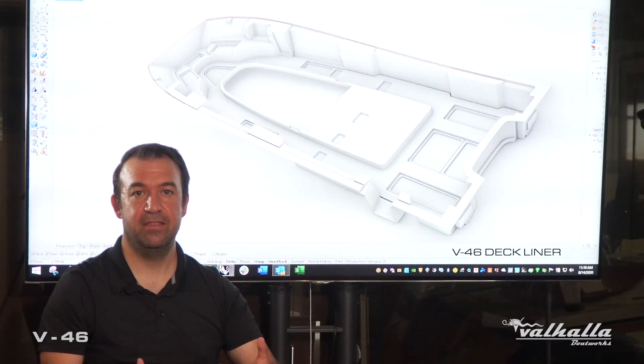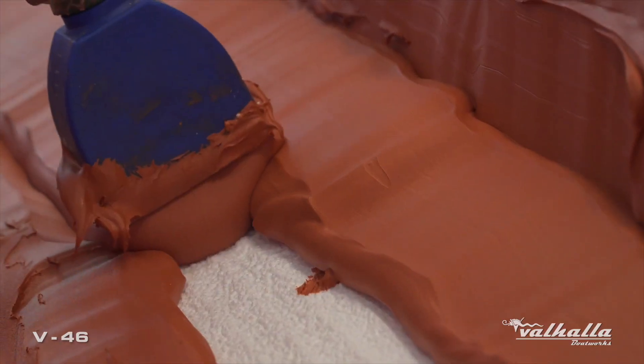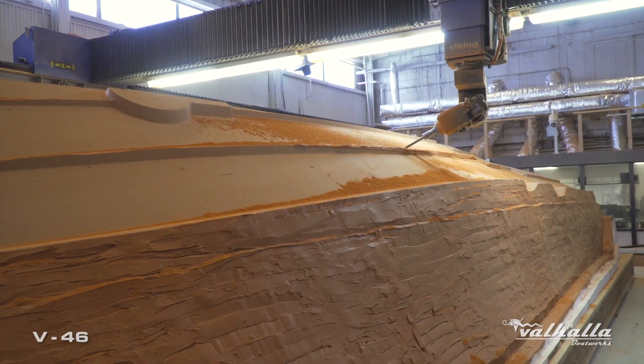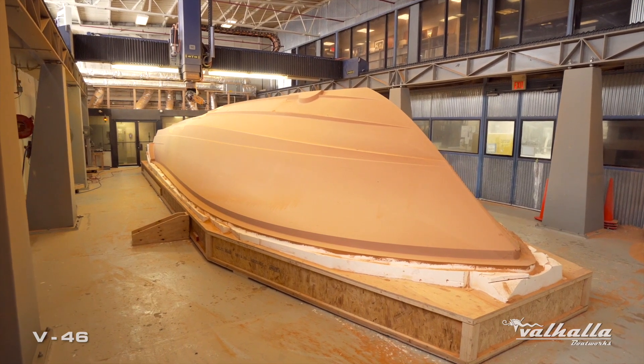Once we're done with the CNC stage, we then use a 3D scanner to ensure the accuracy of our molds. After the rough cut, we apply an epoxy tooling paste, allow it to cure, and then move on to our final cut. Our GM of plant engineering, Chris Babic, will elaborate in further detail about our CNC machines.